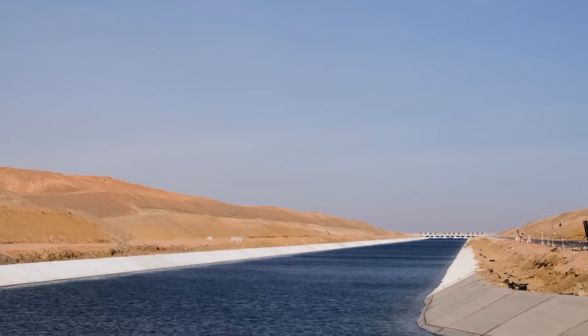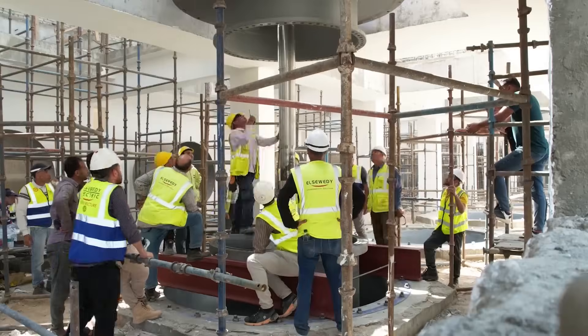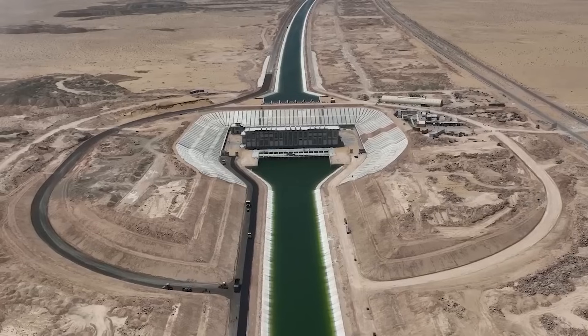Today, let's delve into Egypt's $25 billion New Nile Delta project, exploring the scale of construction, numerous challenges, and the potential benefits behind it.